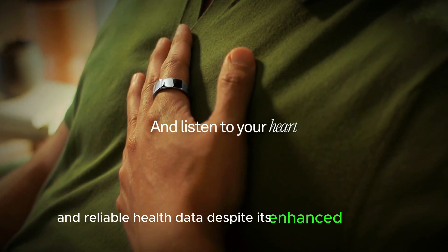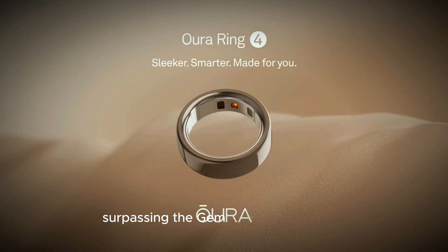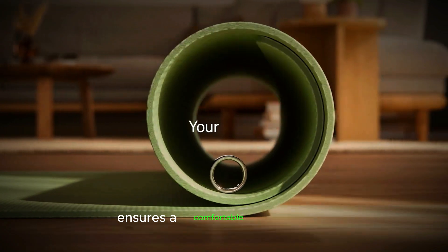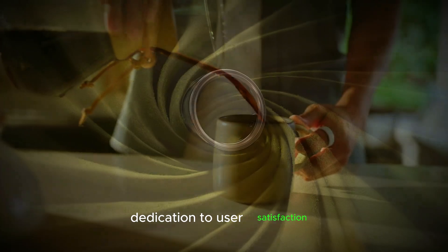Despite its enhanced features, the Oura Ring 4 offers up to 8 days of battery life, surpassing the Gen 3's 7 days. The expanded size range, now catering to sizes 4 to 15, ensures a comfortable fit for users with diverse hand sizes. This thoughtful design consideration underscores Oura's dedication to user satisfaction.